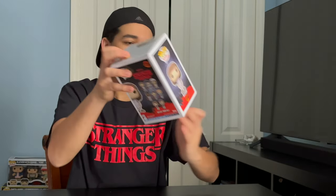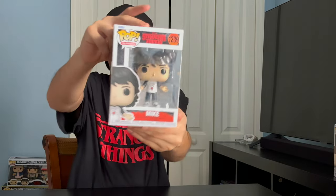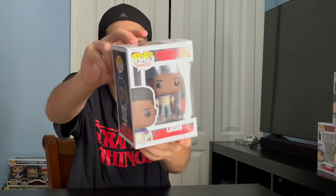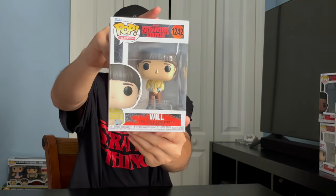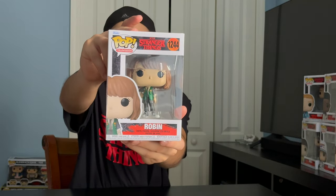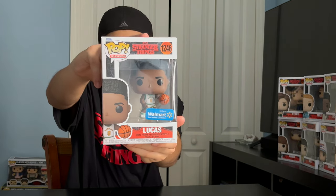First off, we got Eleven. We got Mike. We got Dustin. We got Lucas. We got Will. We got Max. Robin. Steve. Walmart exclusive Lucas. And Target exclusive Eddie.